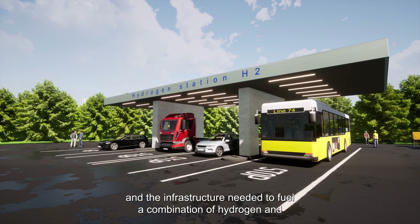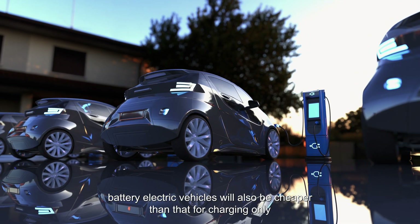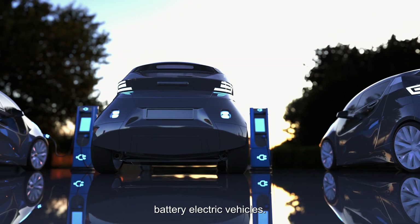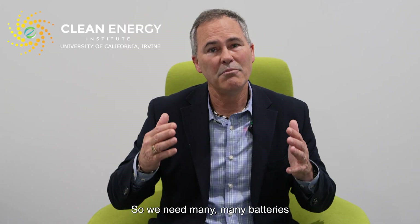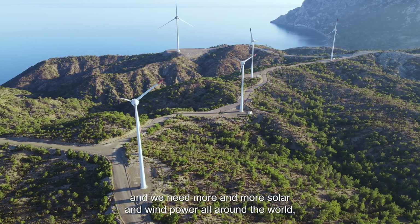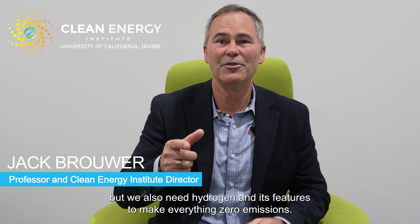The infrastructure needed to fuel a combination of hydrogen and battery electric vehicles will also be cheaper than that for charging only battery electric vehicles. So we need many batteries and we need more and more solar and wind power all around the world. But we also need hydrogen and its features to make everything zero emissions.